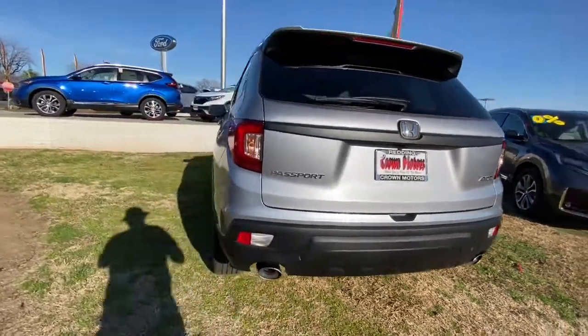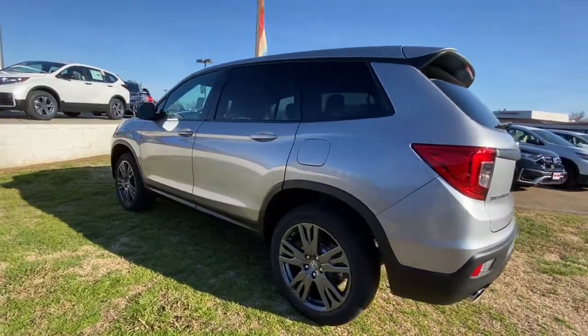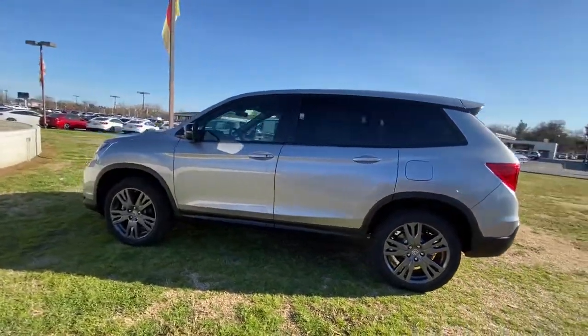This innovative vehicle has your back. Feel confident and comfortable on every excursion in the clever and versatile Passport. We can put you in the driver's seat today.